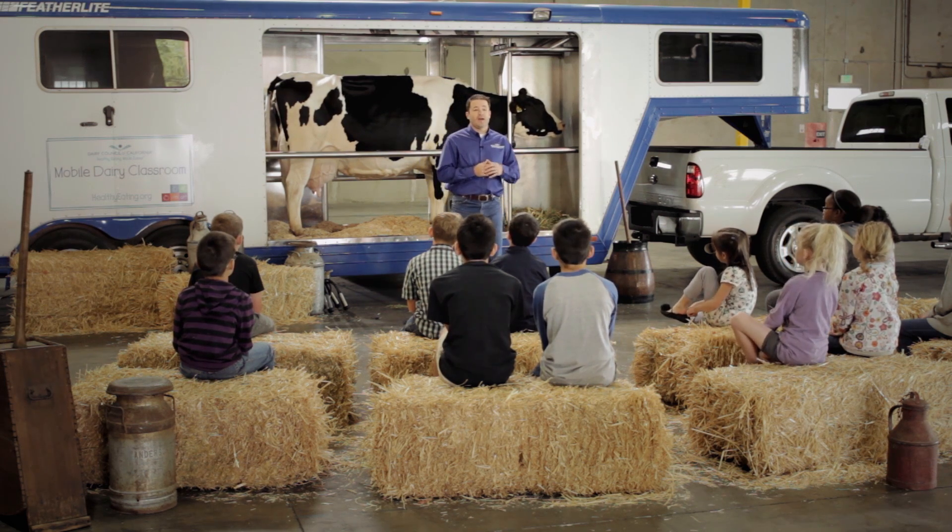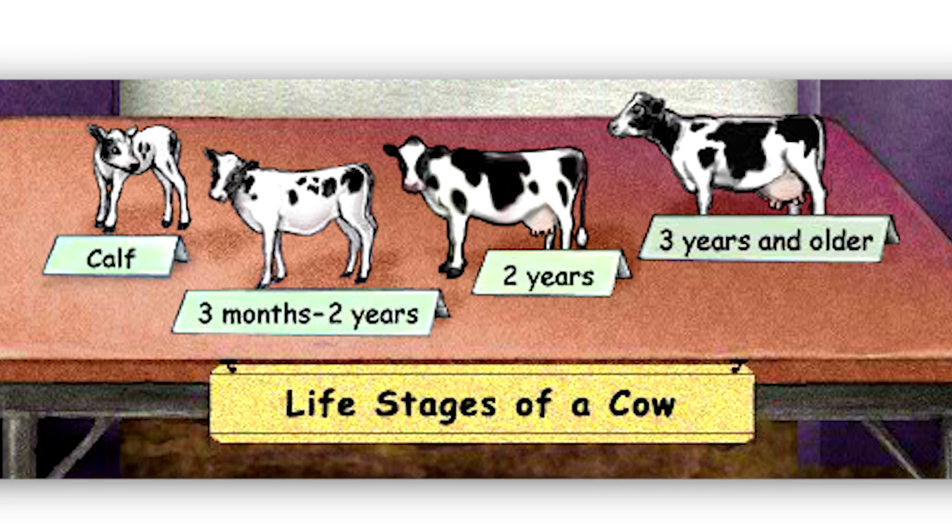Here's how a cow grows up. At the age of one, a cow is full grown — she is this tall at the age of one. At the age of two, a cow has her first calf, and that's when her body starts to produce milk.